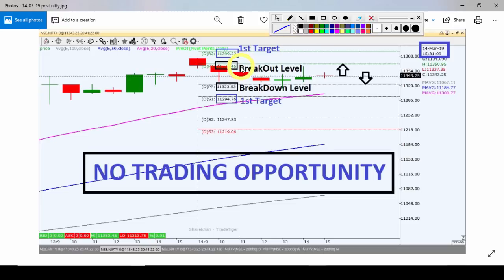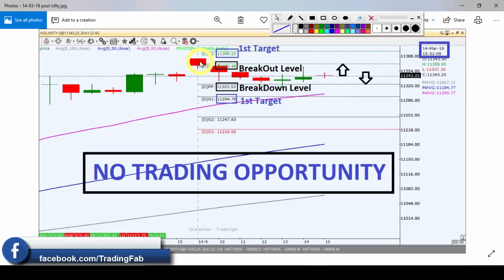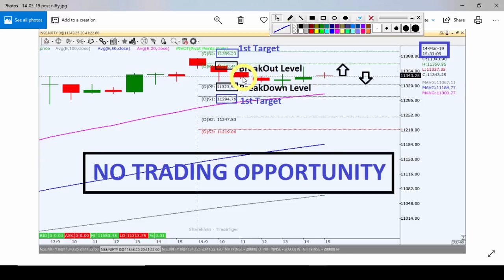On the next slide we have the breakout level marked at 11,370 and the breakdown level marked at 11,323. This is the early chart. On the right side of the vertical line we have current candlestick data. The Nifty index opened with a gap up at the breakout level, and as per our strategy, we have a range-bound area trade opportunity in the Nifty index.